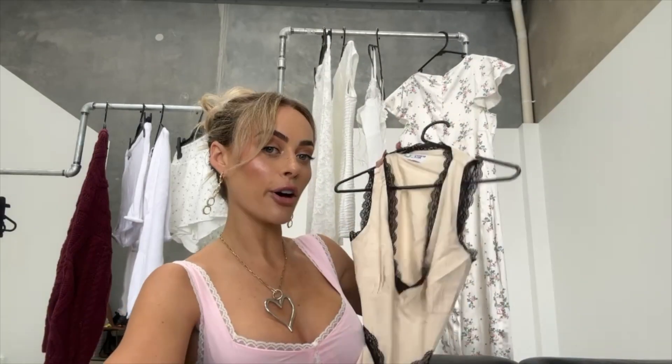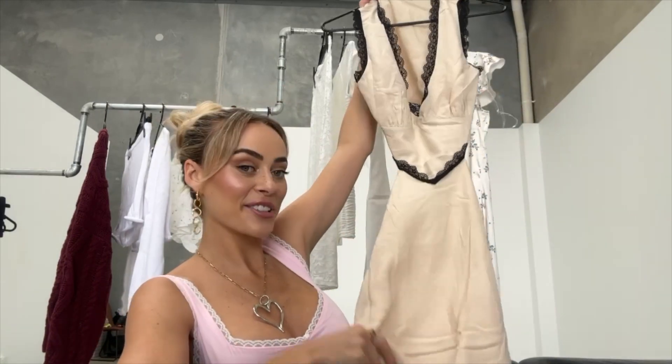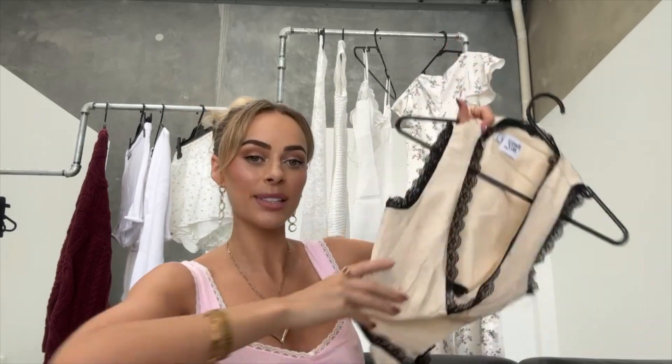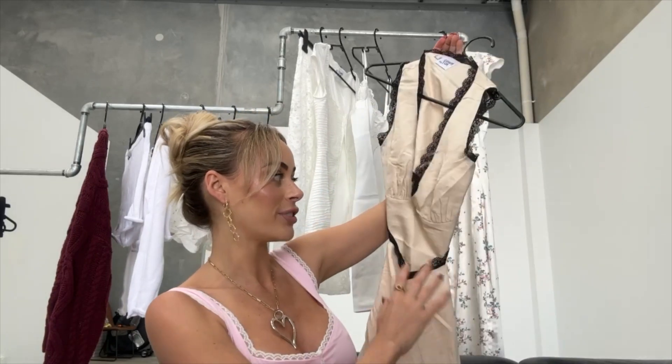The next dress I had Tulum in mind for, because I'm also going there. It is so pretty — it's a really beautiful beige with black lace trimming, and I'm just obsessed with lace at the moment. It's got a really big open back. I haven't tried it on yet, so I'll show you how I style that in the next slide.